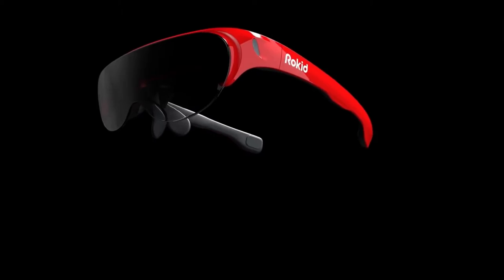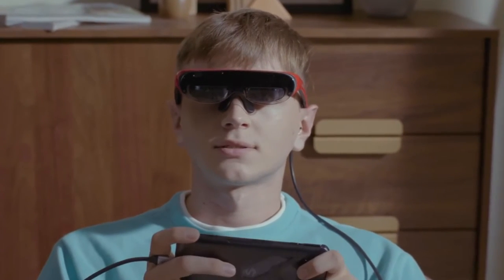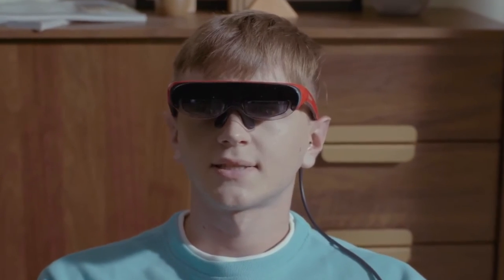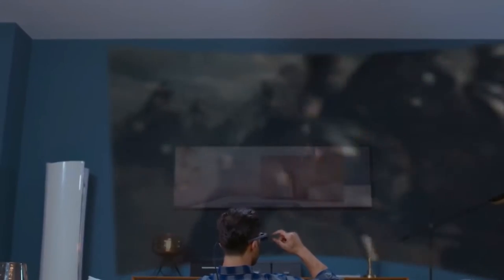Rokit Air AR Glass is a powerful glass that will make the virtual world so close and real to you. Rokit Air is a powerful, intuitive, super lightweight pair of glasses that you can wear for long periods. When you put it on, it feels like a huge monitor that perfectly fits into your pocket and can go anywhere with you.